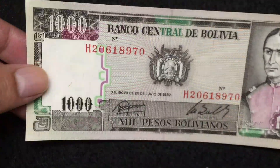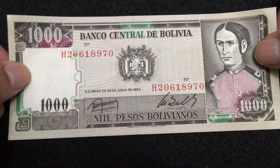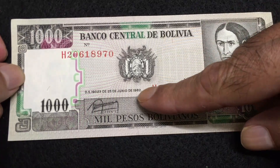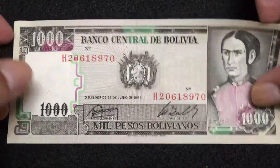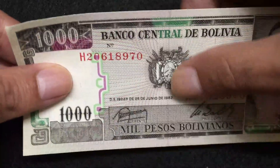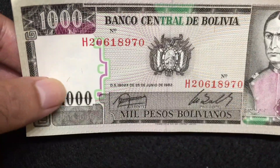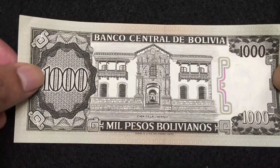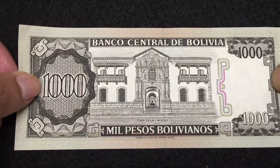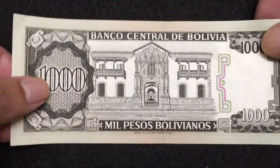This is Bolivia 1000 Pesos, front side. The bill is black and white — not many colors — but it is a very beautiful bill.